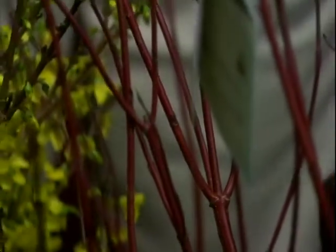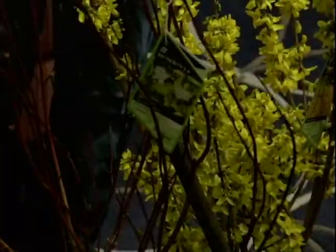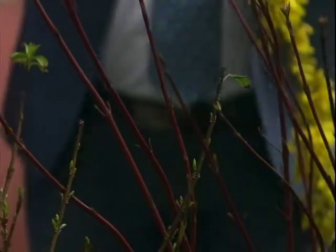Everybody loves red twig dogwoods, but this one has golden leaves. When the leaves come out, they'll be bright yellow, staying golden through the summer and into the fall. When the leaves fall off, you've got these really cool red stems. This one's called Prairie Fire Red Twig Dogwood — it adds color even when it doesn't have foliage. These get about six to eight feet tall, a bushy shrub, and they all do great in Kentucky.